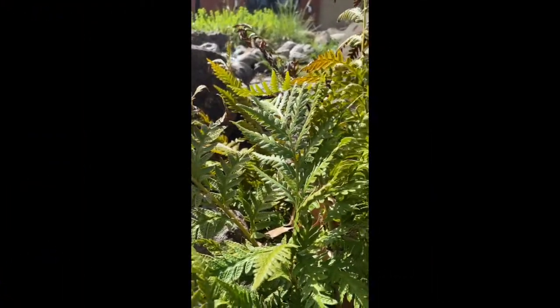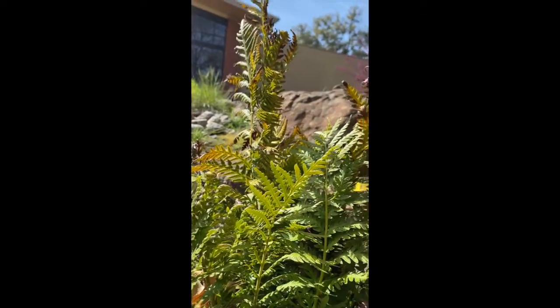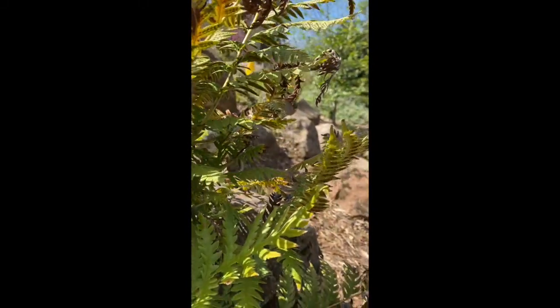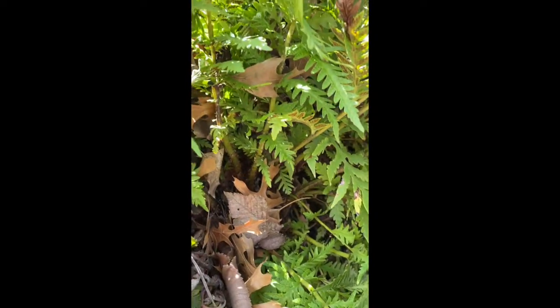These plants are ferns from the Gateway Science Museum Gardens. Did you know that ferns are one of the oldest groups of plants on earth? Dating back to 383 million years in the middle of the Devonian. How do we know this and how do we know what other plants were around in prehistoric times? With the help of paleobotany.